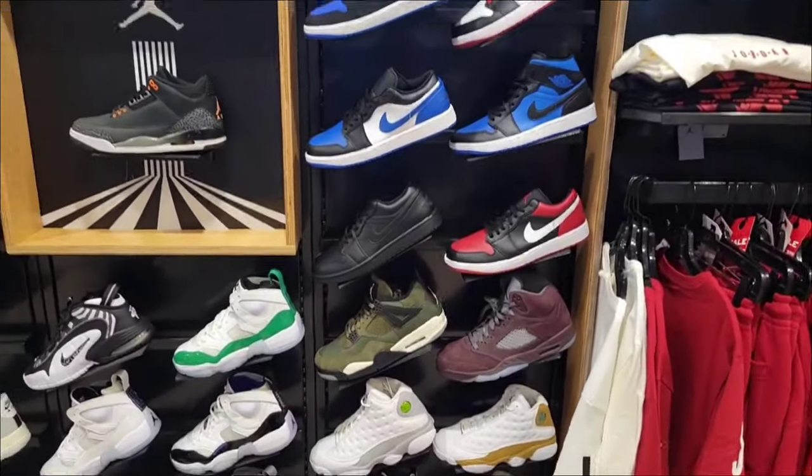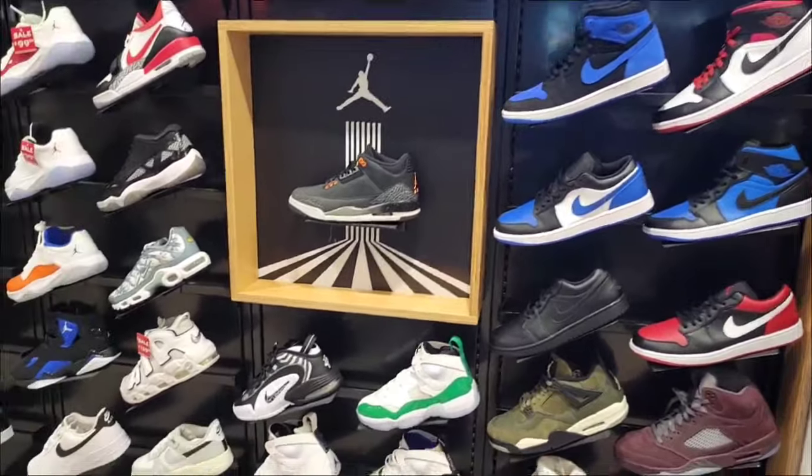Not surprised by the selection of Retros here — 4's, Royal Toe Reimagines, the Fear 3's.